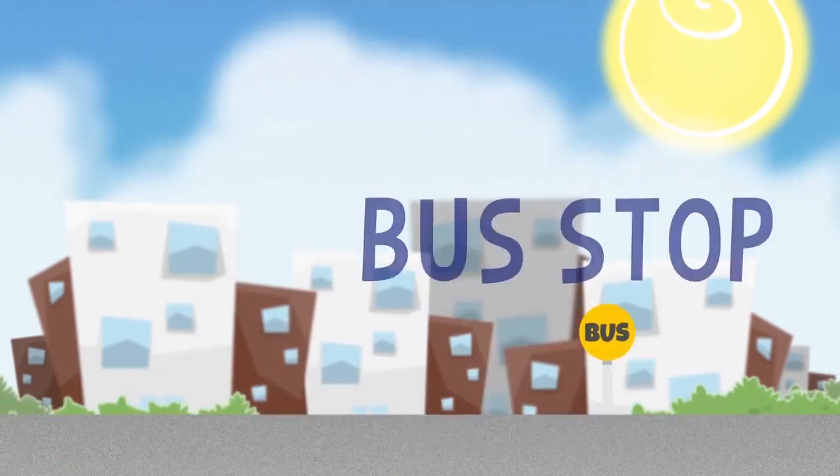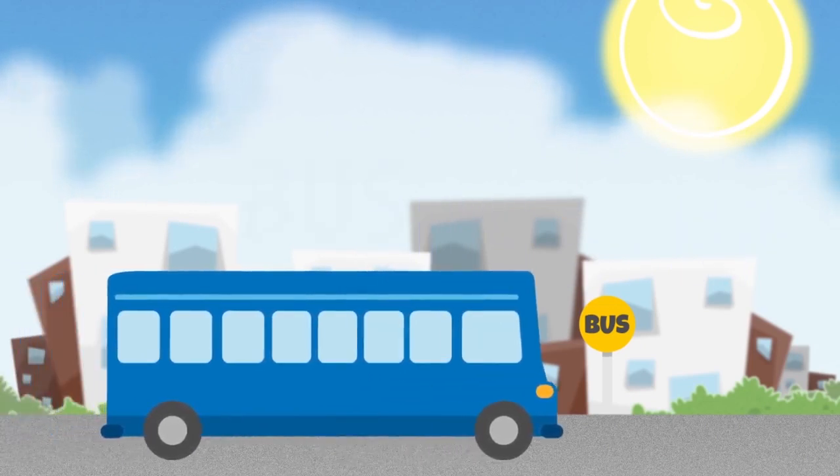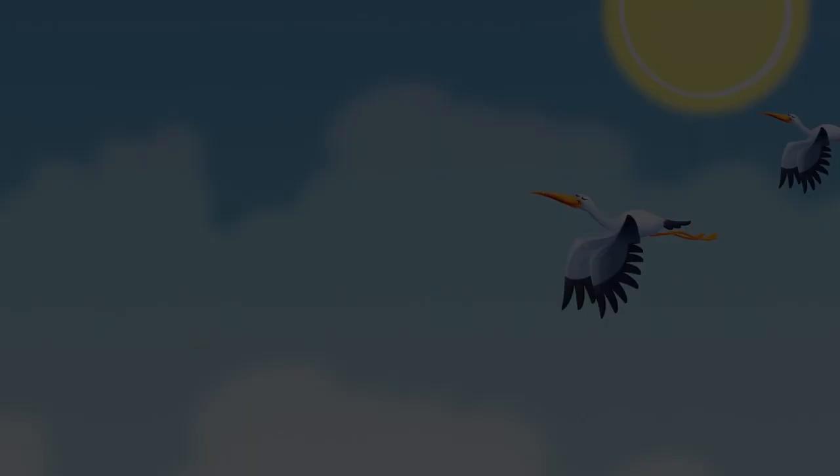Look! A bus stop! Here is where you wait for the bus when you want to move around the city. Hello, bus driver! We have finished our tour around the city.